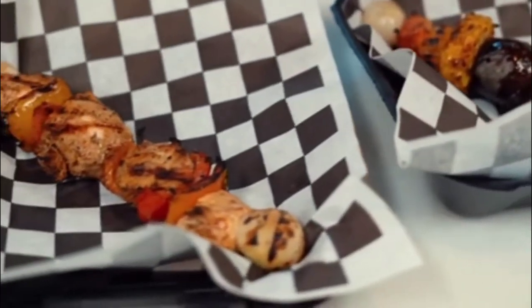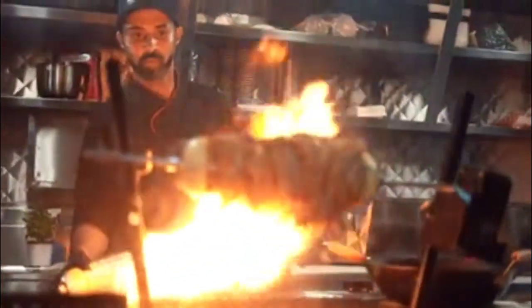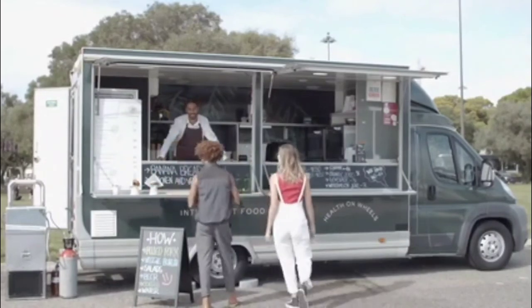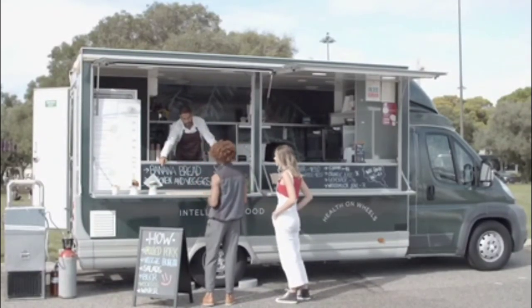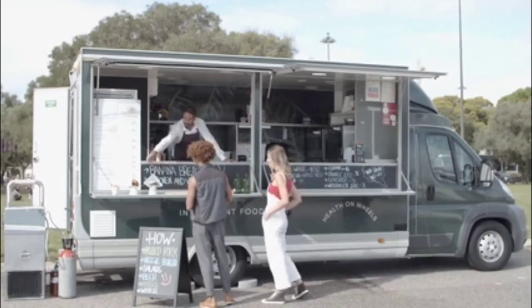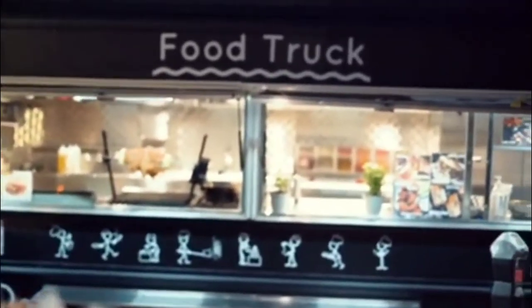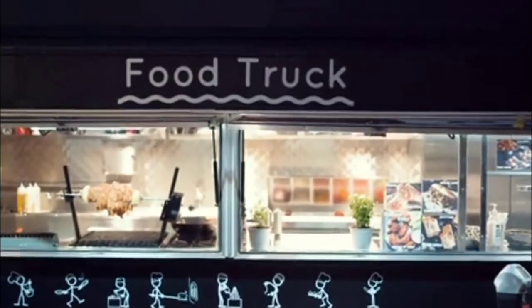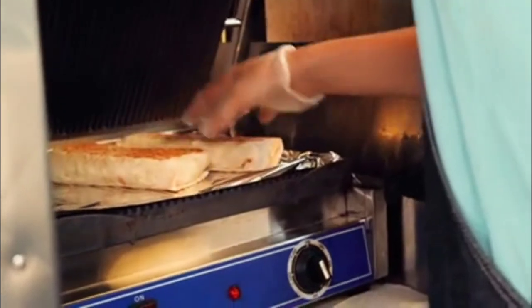This is a good foundation to understand what is needed in order to get a food truck started in the state of Texas. Remember, your city and county offices are where you need to double-check on specific permits. In some cases, you may also need a permit for parking — if you're going to park your food truck somewhere, you may need to get that as well. So check within your city or county in the state of Texas. If you have any questions about starting a food truck business in Texas, or if you've already started your food truck, give us some advice and let us know in the comments below.